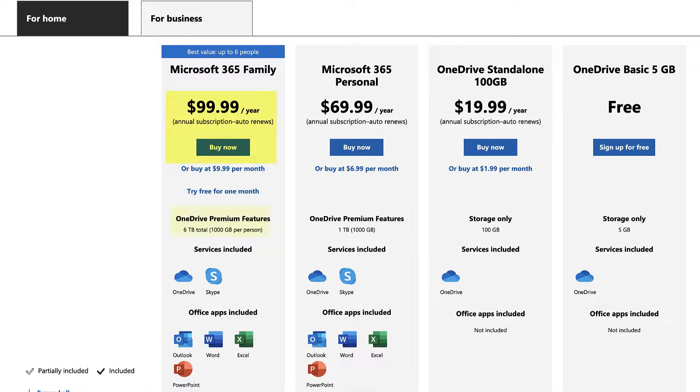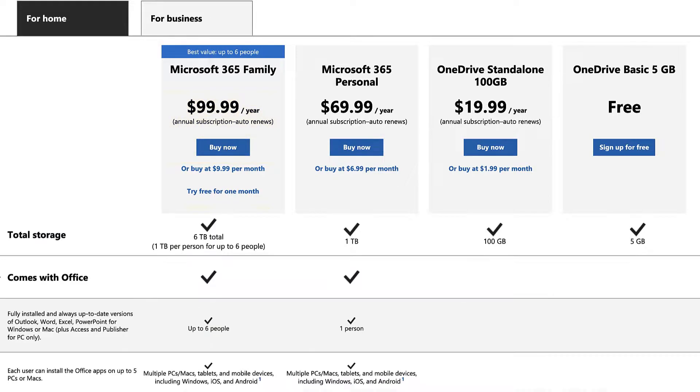The next plan makes it even more value for money if you plan to share it with family members or friends. You pay 100 dollars per year, which you can divide among six people. You get six terabytes of total space and full access to Office 365 applications for six individual computers.